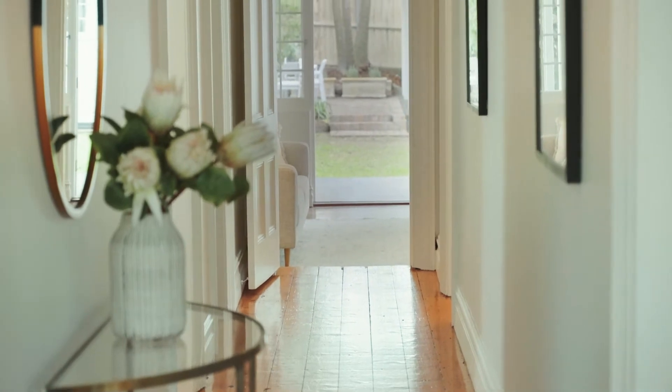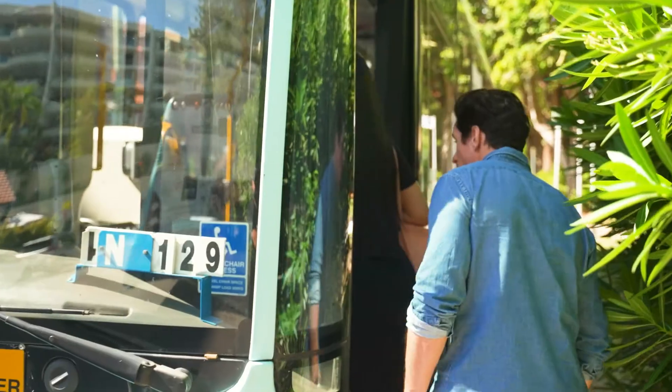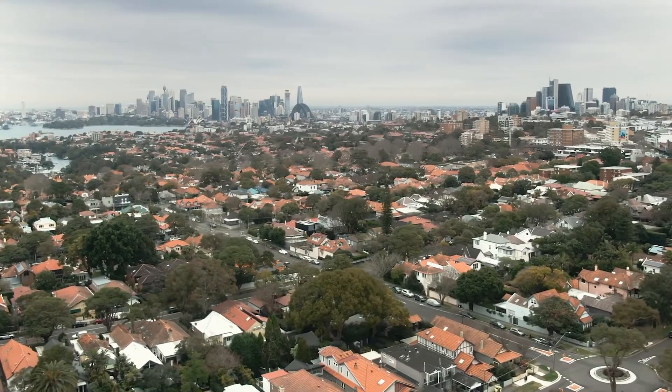This truly is a great location. You're a short level walk to schools, restaurants, and cafes, and you've got a bus into the CBD in under 15 minutes.